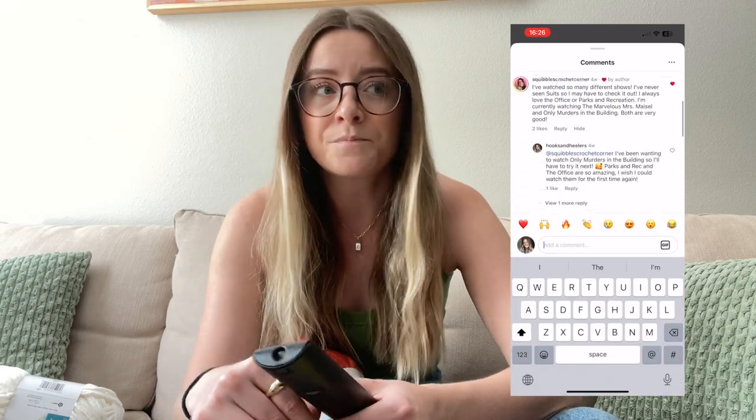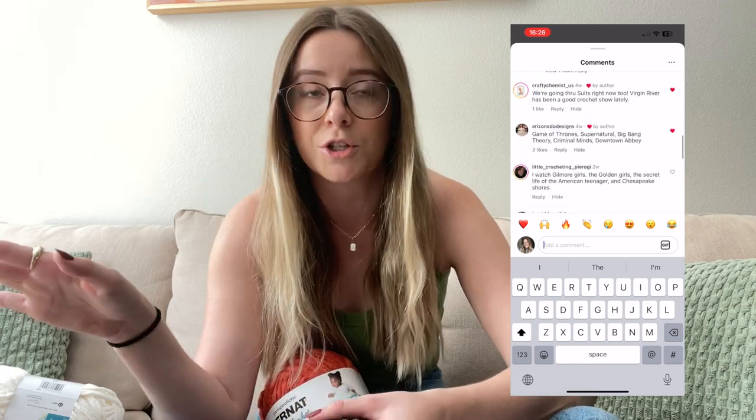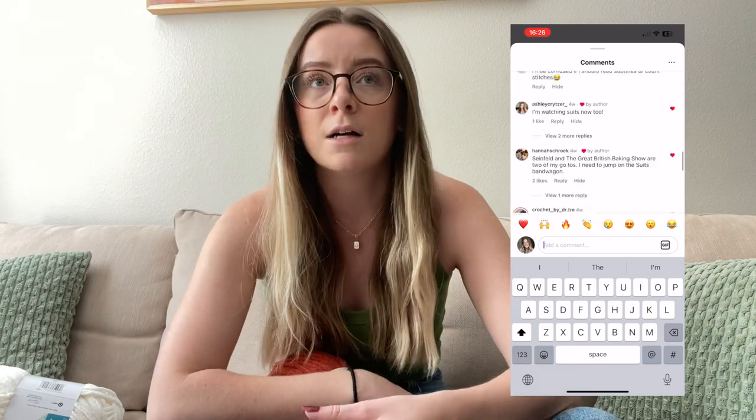If you like to crochet and watch TV, you know the struggle of finding something easy to watch while looking down at your work. I made an Instagram reel where my crochet friends shared their favorite shows to watch while crocheting — I'll link that in the description. One new thing I've been watching is Vanderpump Rules. It's a great show to watch while crocheting because you don't have to focus too hard. Today we're going with Vanderpump Rules and starting the pumpkin pie pillow.